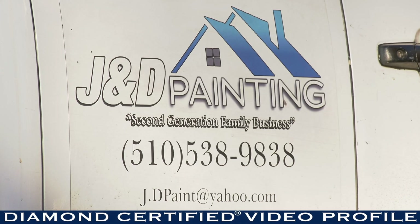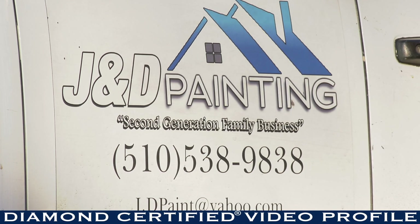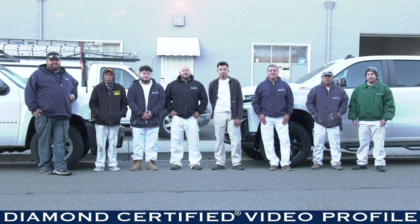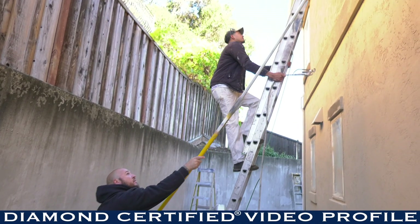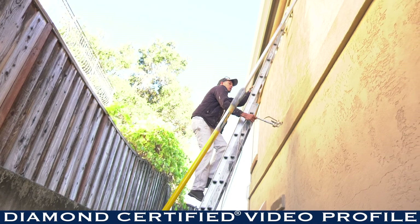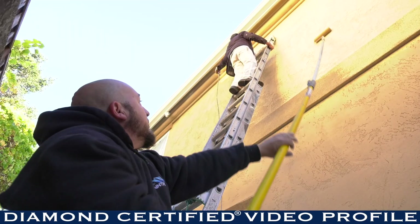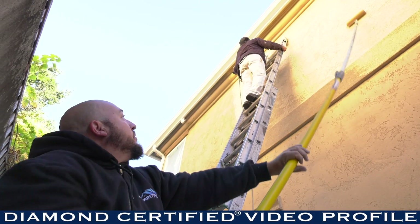My dad started the company in the 70s and I pretty much worked my whole life for J&D Painting and grew up with my workers — we're all kind of like a big family. My foreman has actually been with our company for over 30 years and all of my other guys have been with us for about 10 years. Everybody knows what they're going to come across and how to deal with it in the field.